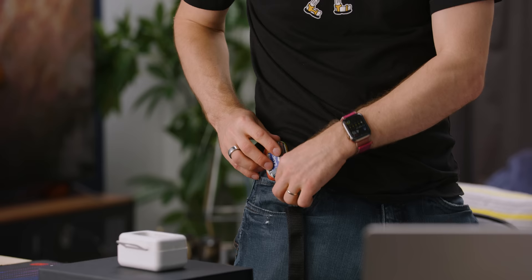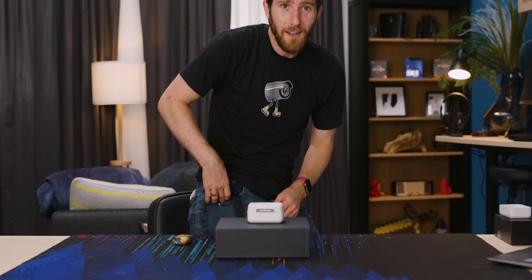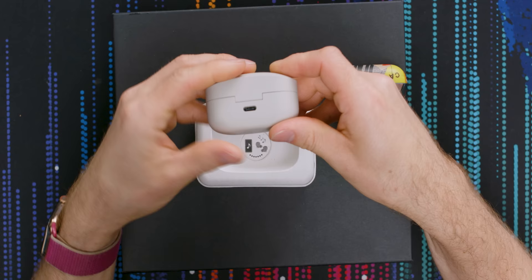Dennis, little pocket test. It's a little bulky. Here's the AirPods Pros for context. No one uses that pocket — yes they do, they use them for AirPods. I'm starting this trend. I'm a trendy kind of guy.